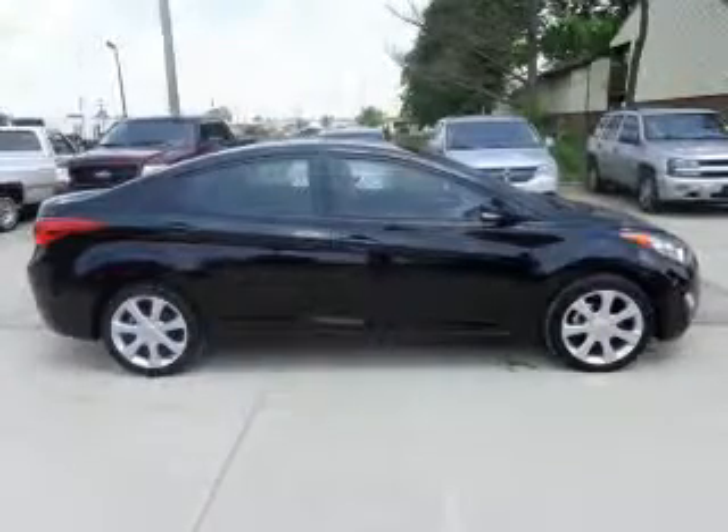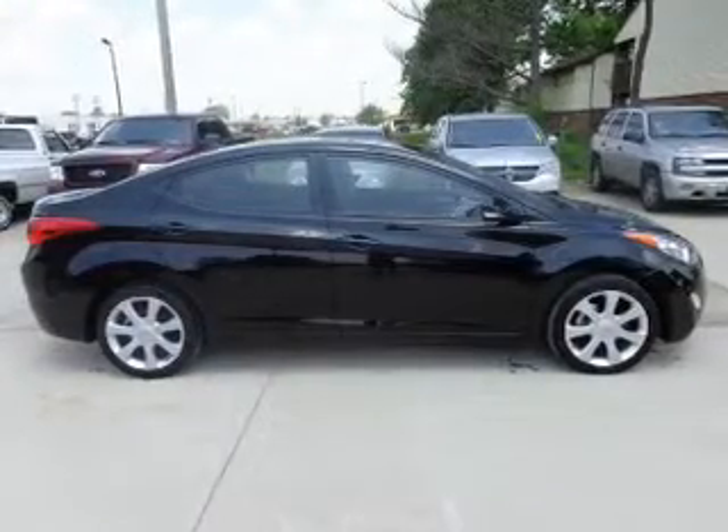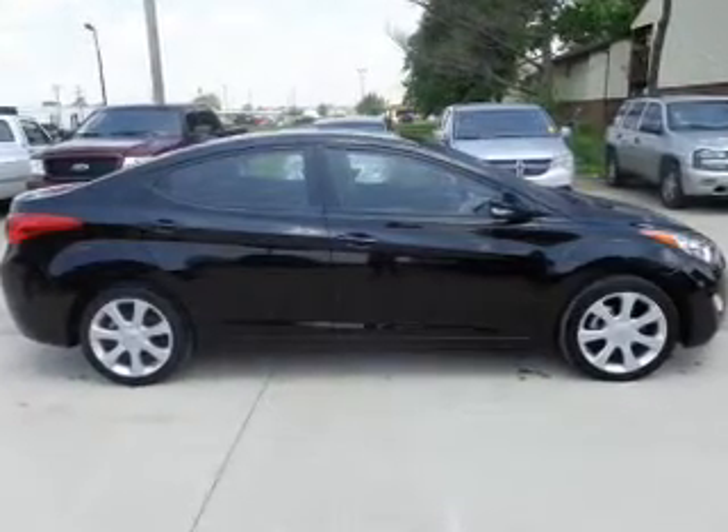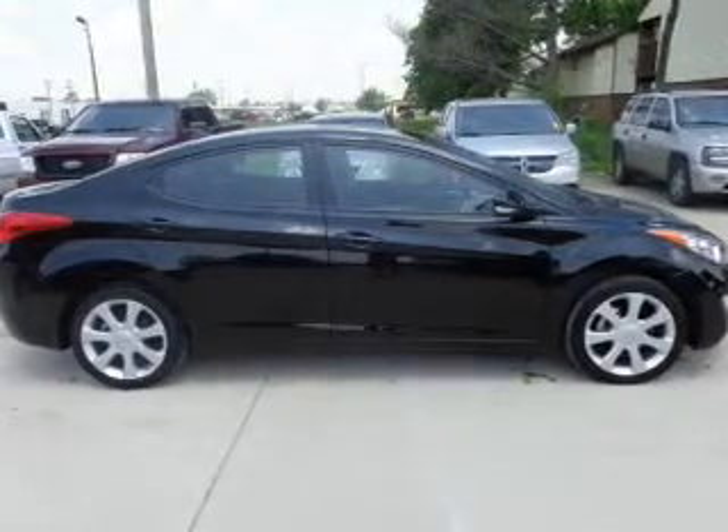The powertrain includes front-wheel drive with an efficient four-cylinder engine connected to a smooth-shifting six-speed automatic transmission. Stand out from the crowd with premium wheels.